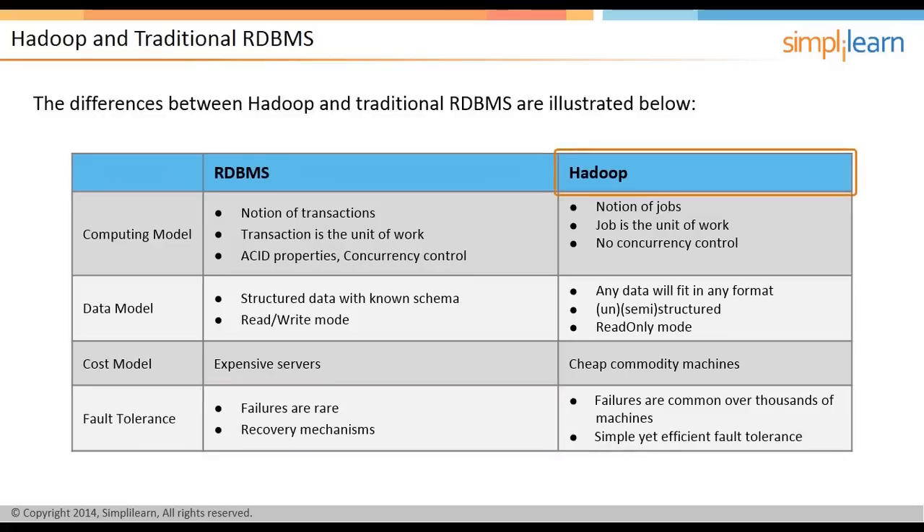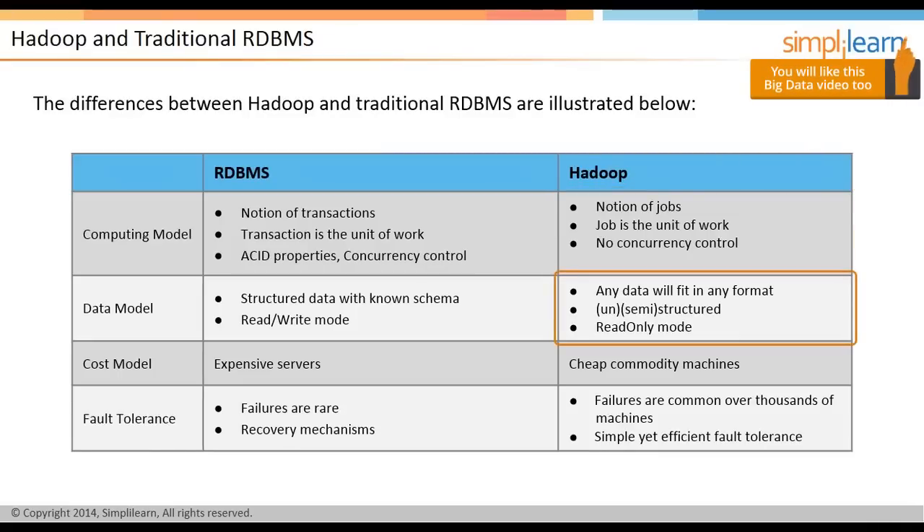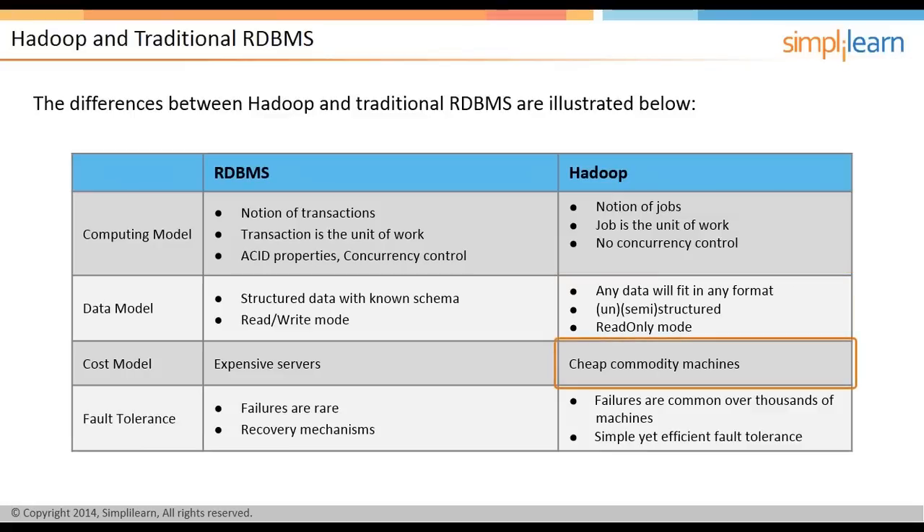In Hadoop, the system processes the data in the form of jobs. There is no concurrency control and no predefined structure of database. The primary or unique keys can be identified and modified at the time of executing the MapReduce functions. Hadoop systems are good only when one has to write once and read multiple times. It can be run on cheap commodity hardware. Failures are common, but fault tolerance due to rack involvement is very high.